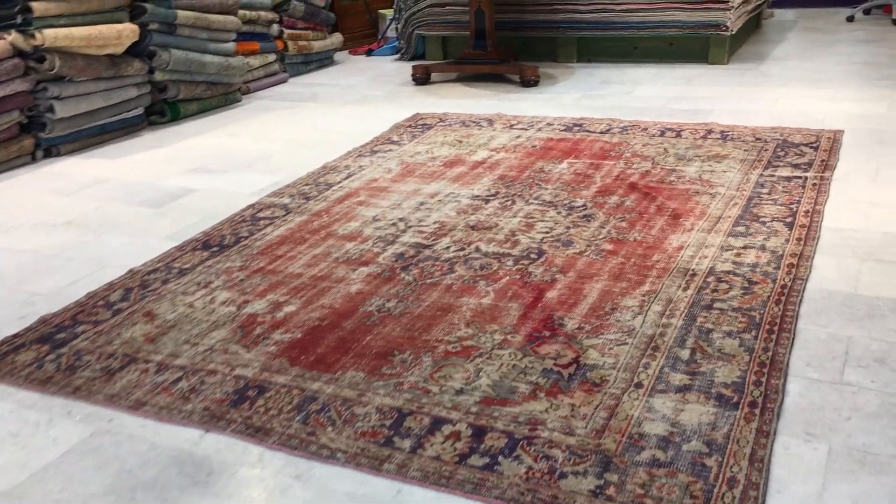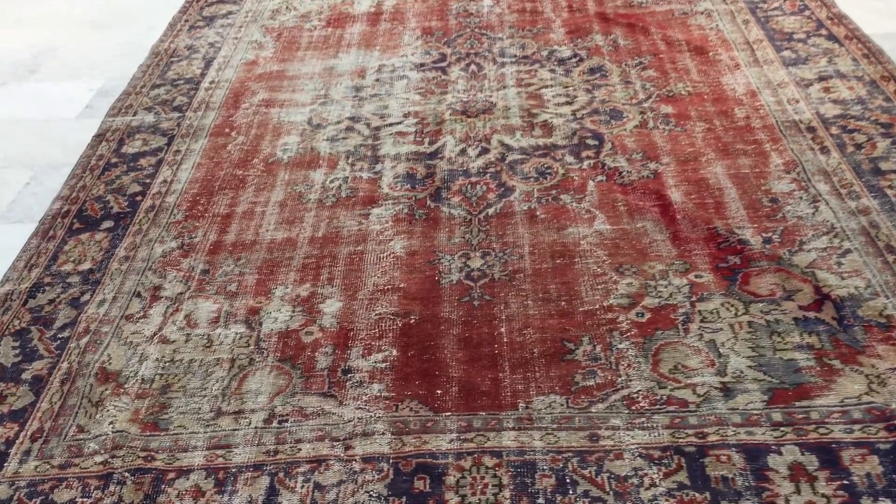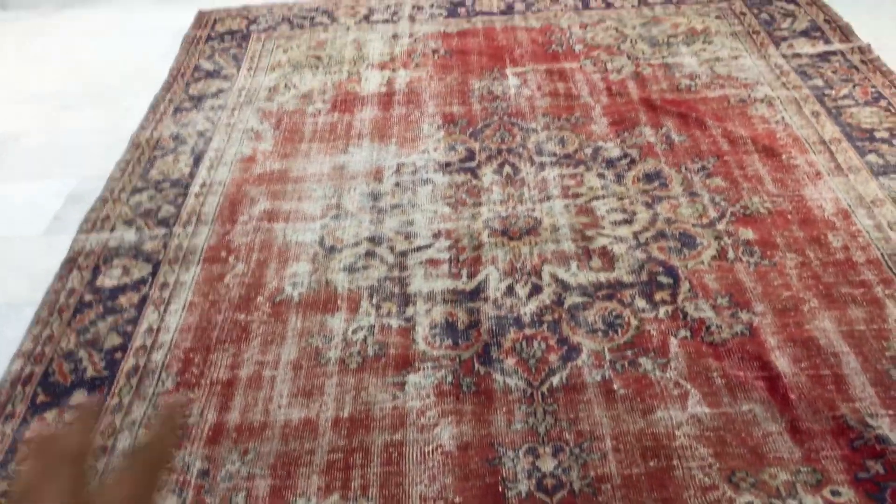This is Vintage Carpet 170-42. It's a Turkish handmade carpet in our stone wash range. There's a lot of character to this carpet — it's very nicely faded out.